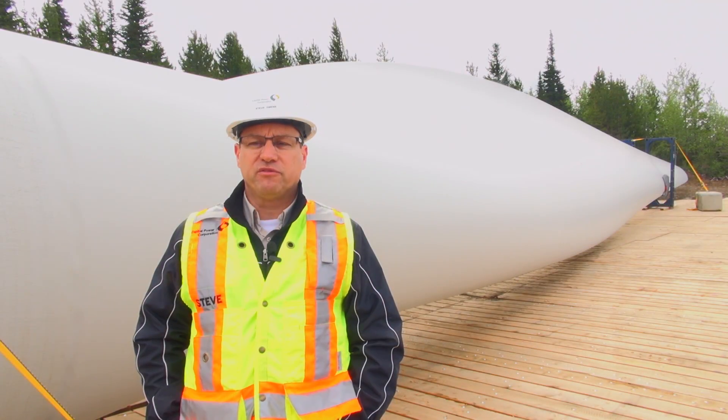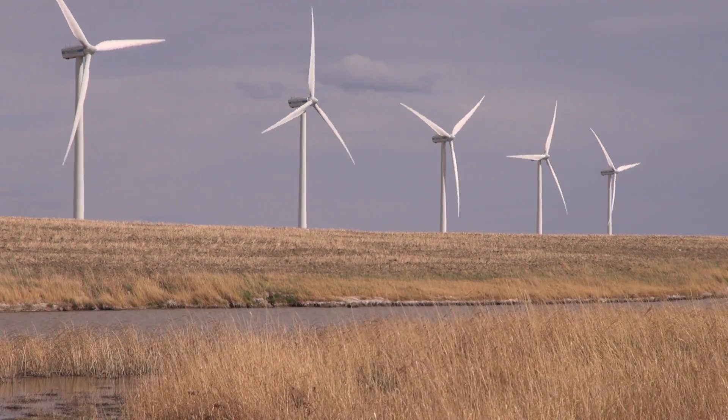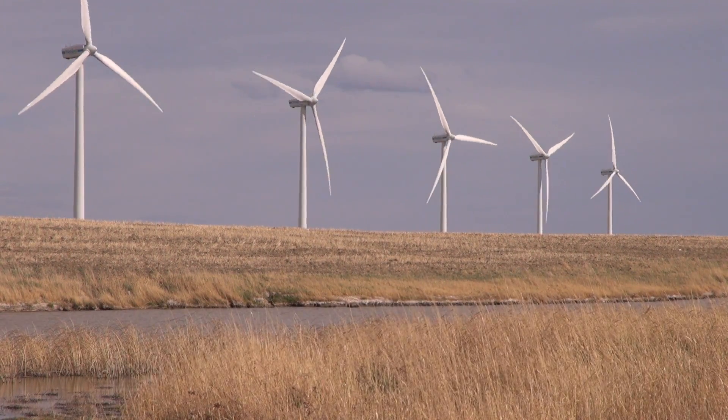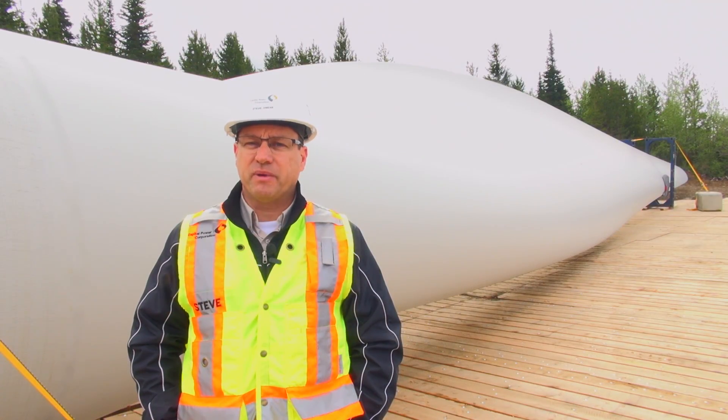For wind right now we've got four projects. We've got one operating right now in Ontario, about 40 megawatts. We've got three others under development. So by 2014 we'll have about 480 to 487 megawatts of wind power.